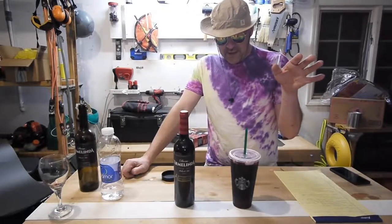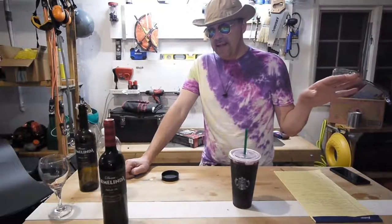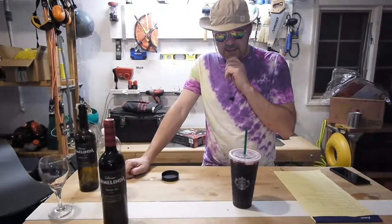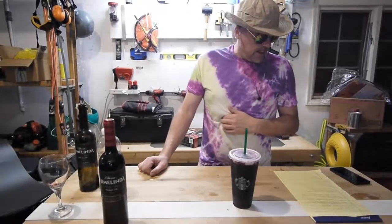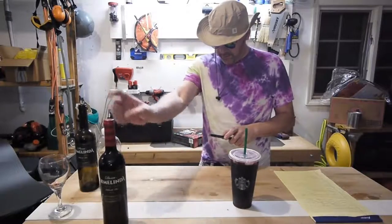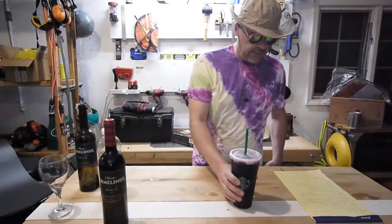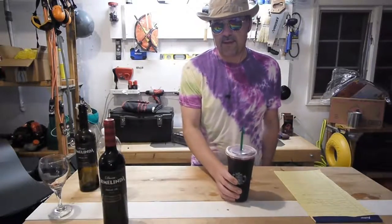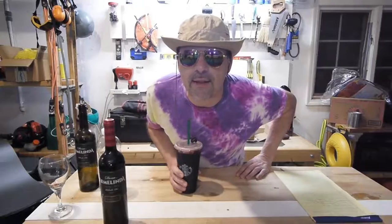By the way, if I did 30-second videos, I don't think I would ever reach the monetization level of YouTube. They just don't want honest, good creators to make any money on YouTube. I will be back with my slurred take two — section two of this silly little video. I went about ten, eleven minutes for the first take.